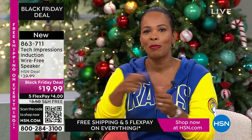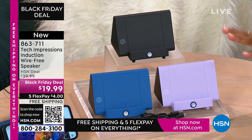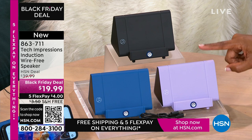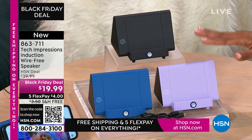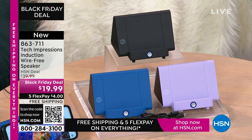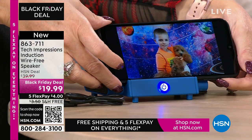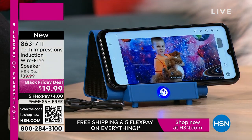Remember when we were kids, we'd open up our toys and play with them that day? As adults, we often say we'll use it later. But with this speaker, you're going to open it up and use it the day you receive it — video calling and video chatting with loved ones near and far. All of a sudden they've gotten a little bit closer because you can hear them better. $19.99, the FlexPay is $4, and shipping is free.